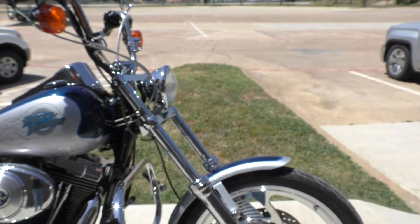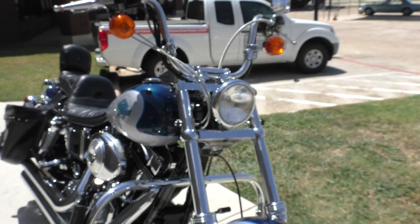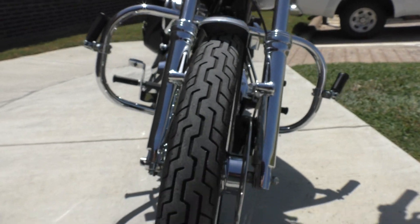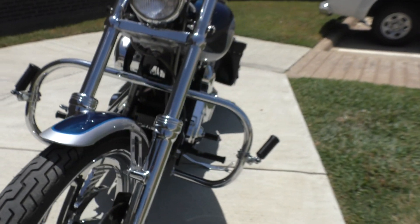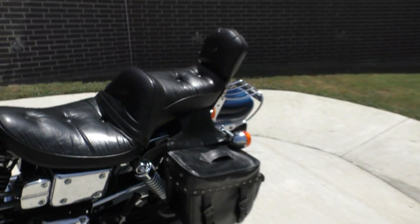It's got the chrome forks and some upgraded chrome wheels on it. Stainless steel braided cables. It's got good tread on that front tire. Passenger backrest and some throw-over saddlebags.